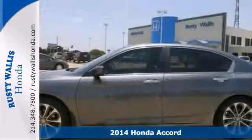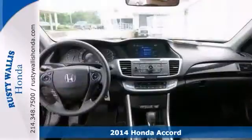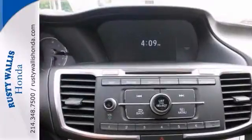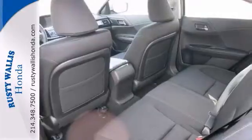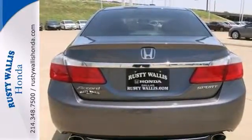This 2014 Accord Sport is for Honda lovers who are searching for a beautiful-looking and gas-saving ride. Why torture yourself driving a small commuter box up and down the highway every day when you can ride in roomy comfort? It offers a multi-function steering wheel, a backup camera and climate control.